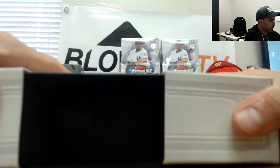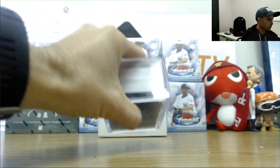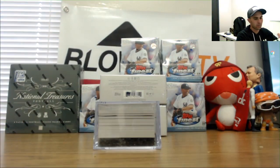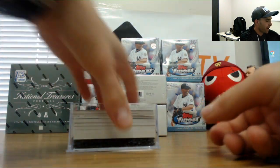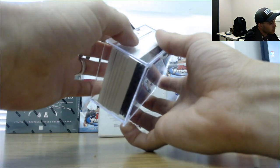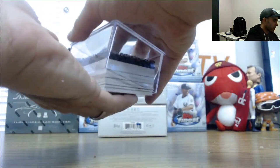Let's see what we got. So we got one of those helmet pieces towards the back there. One, two, three, four, five, six, seven, eight. Looks like we got a Redemption as well.